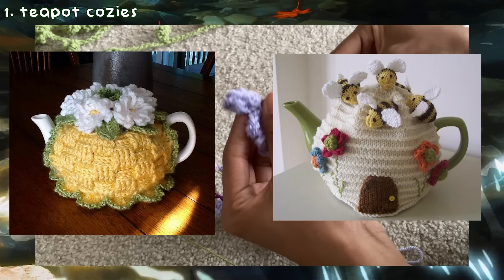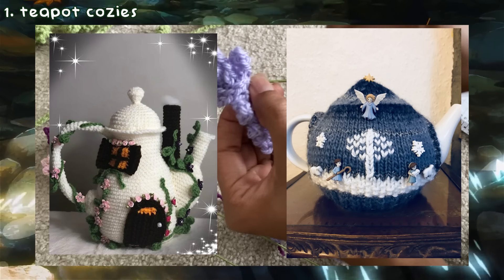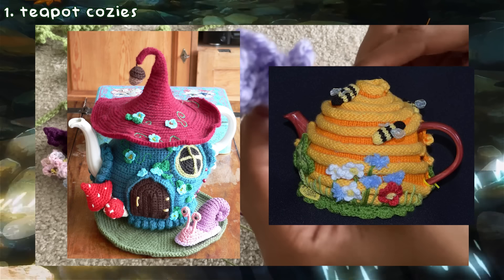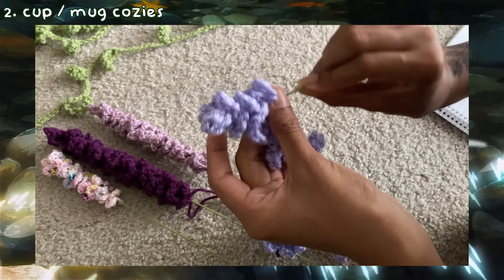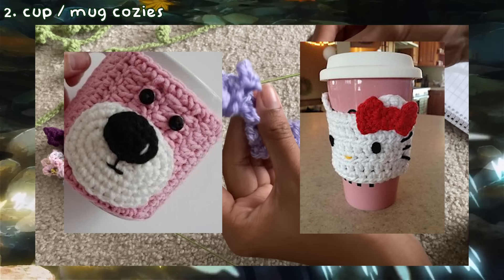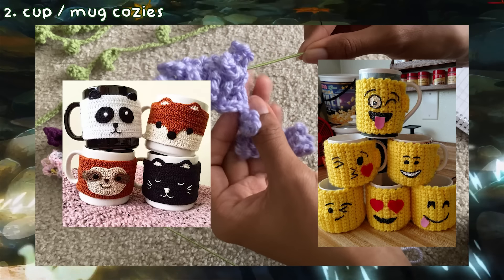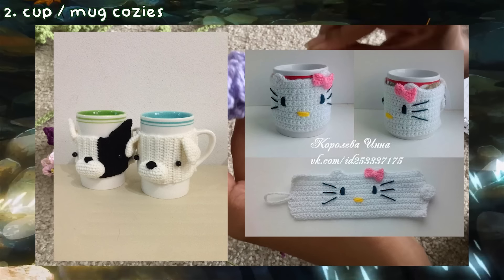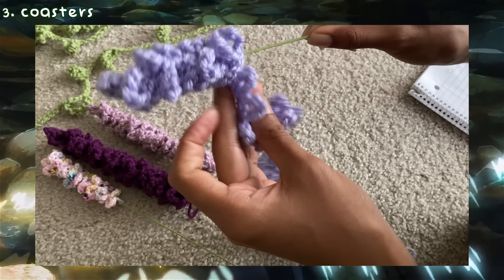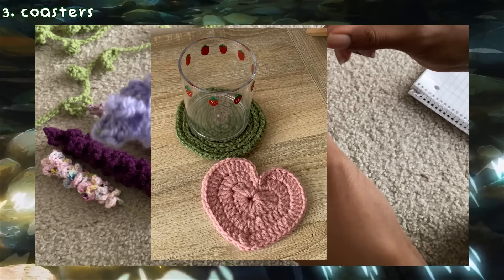For the kitchen and dining category, the first idea is teapot cozies. I think these are absolutely so cute and give you so much room for creativity. Some of these photos are actually knitted but you can definitely make crochet versions as well — the teapot cozies have no limits. Another type of cozy you can make are mugs and bottle cozies. Especially when you're drinking a hot coffee or tea, these would be perfect if your cup has no handle or if it's just way too hot. You can add cute little designs to them and let your creativity shine.